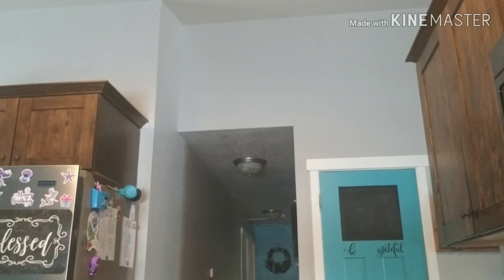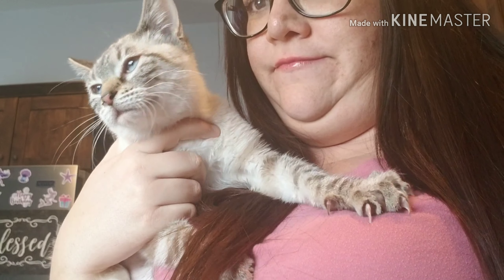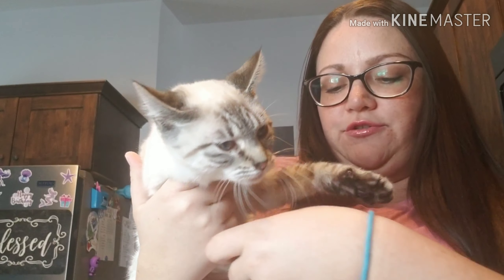We ended up getting a new cat yesterday — let me introduce you to her. This is our kitty Ella, she's about six months old. She's going to be best buddies with Mr. Pickles. Our other cat Mustang we no longer have, and Mr. Pickles really seemed extra lonely, though him and this cat have not warmed up yet.